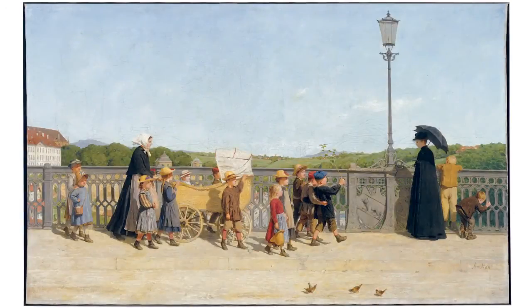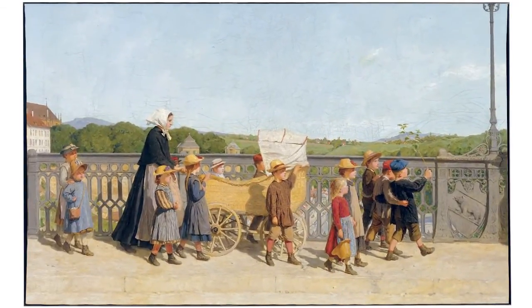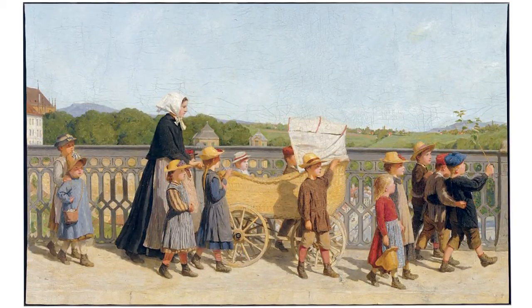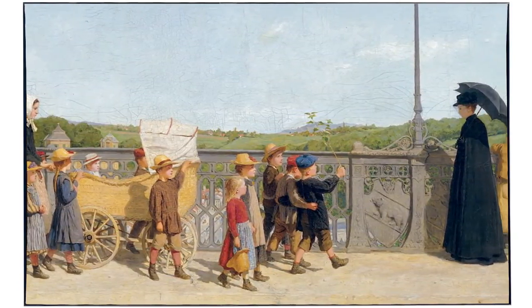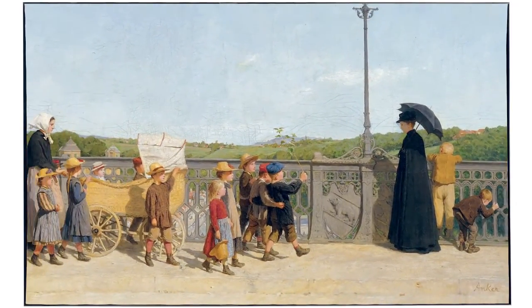In Albert Anker's painting entitled Nursery School, two contrasting worlds intersect in front of the old cast-iron railings of the Kirchenfeld Brücke in Bern. The children approach from the left, their movements frozen as if they are under a spell. They are dominated by the large figure of the deaconess with her wicker pram. From the right, an elegant lady dressed in dark clothing walks towards the city carrying a parasol. Her serious appearance counters the cheerfulness of the children.